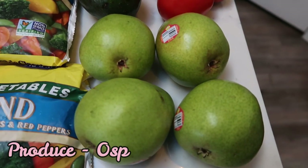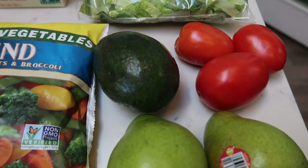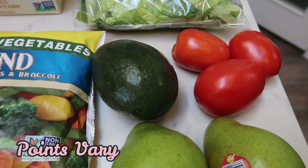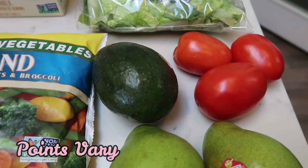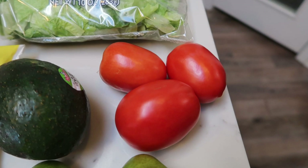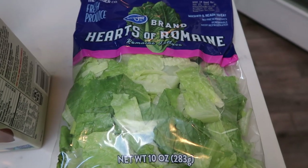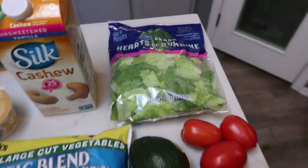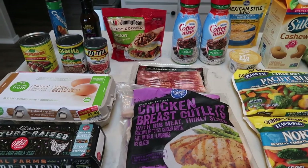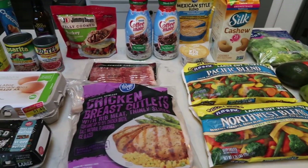I decided to have pears as a fruit this week, so I have four Anjou pears and a big avocado — I was craving some avocado so I'll incorporate it somehow in my lunches. Also some tomatoes and a bag of hearts of romaine, both for upcoming dinner recipes. The only thing not shown is a case of water. So let's get into what I have on my meal plan and what I am doing for meal prep.